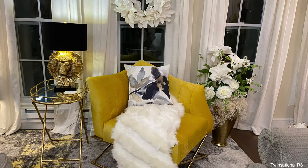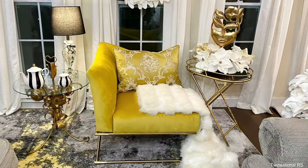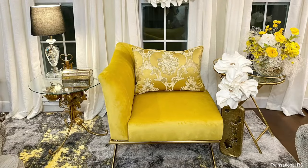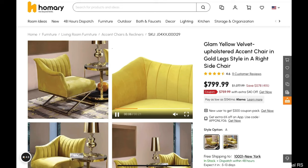Today we are going to be sharing with you this beautiful quilted velvet chair that I have here in my sunroom. Friends of the twins, this is Rhonda. I'm also sharing with you a couple of ways that I have styled it, and I want you to help me decide.